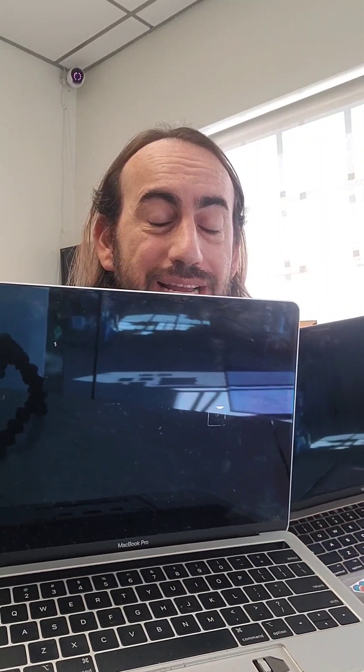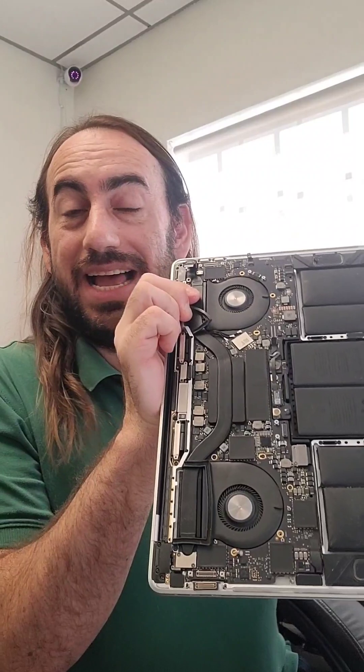Lance here with two broken MacBook Pros, both from pretty much the same year. This one has the touch bar, this one does not. They're practically the same system except for one issue — this one does not have a removable storage device.